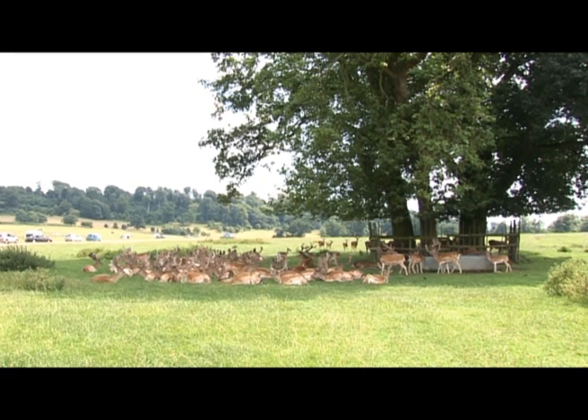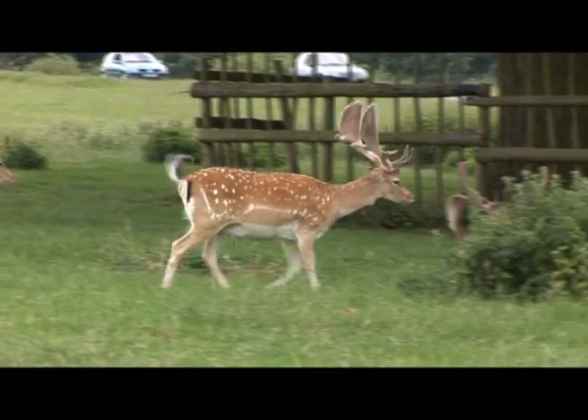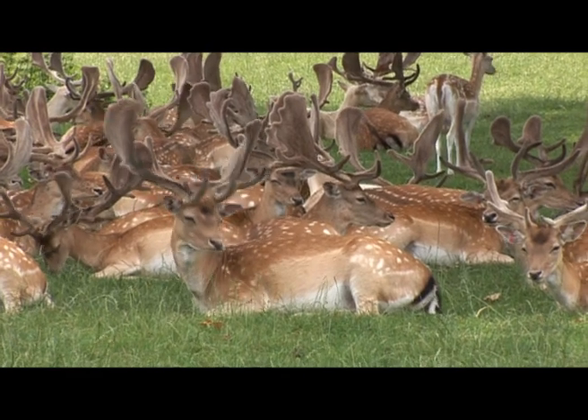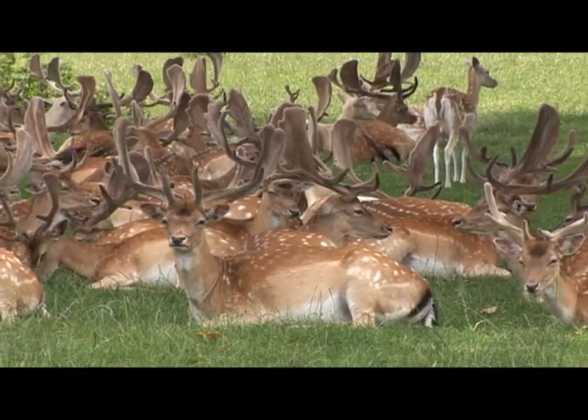As we can see, there are lots of fallow bucks here, and they're growing their new sets of antlers. They're in velvet — this is the time when they completely regrow a new set of antlers. They've got this velvety skin that covers the antlers, and the antler grows within.